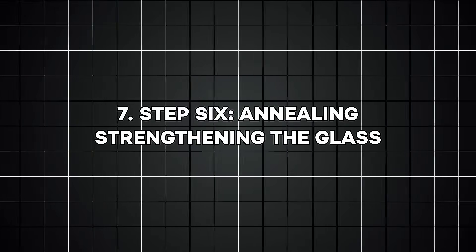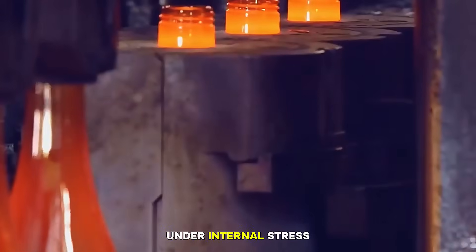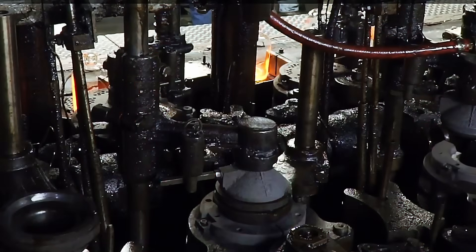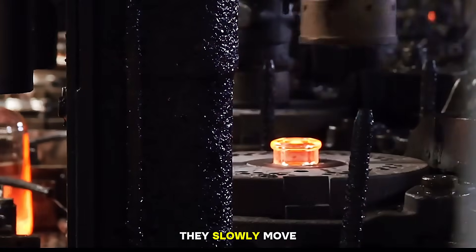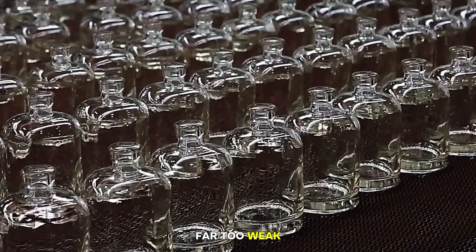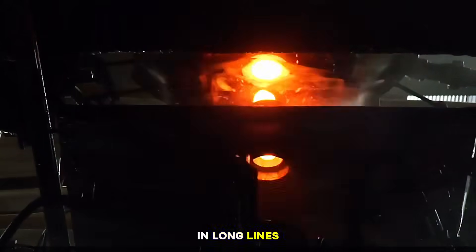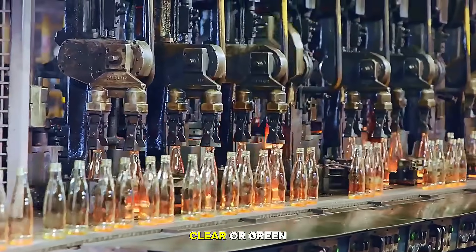Step six: annealing — strengthening the glass. After the bottle leaves the mold, it is still very hot and under internal stress. If it cooled too quickly, it could crack or explode later. So it must be cooled slowly and carefully in a long oven called an annealing lehr. Inside this lehr, bottles enter at around 600 degrees Celsius, slowly move through the tunnel, and come out at room temperature. This controlled cooling removes stress and strengthens the glass. Without annealing, bottles would be far too weak to survive filling, transport, or use. Conveyor belts move the bottles through the lehr in long lines — watching this is like seeing a river of glowing bottles slowly fade from bright orange to clear or green.